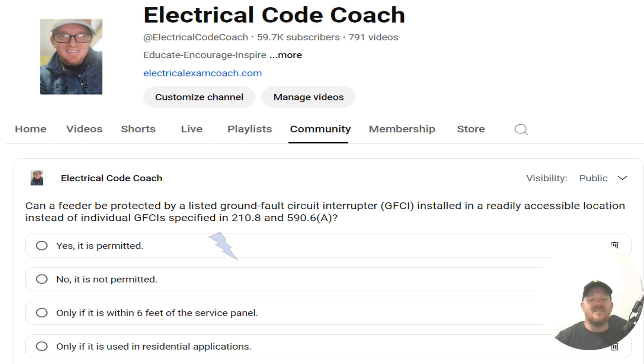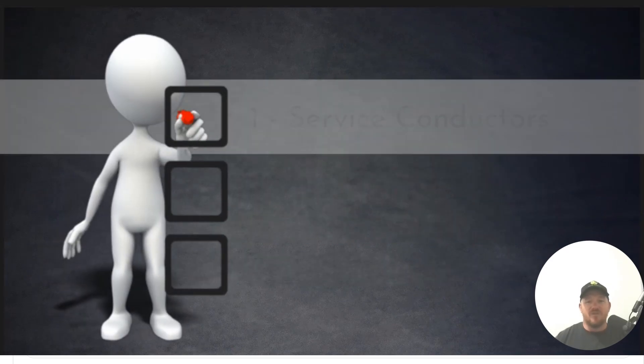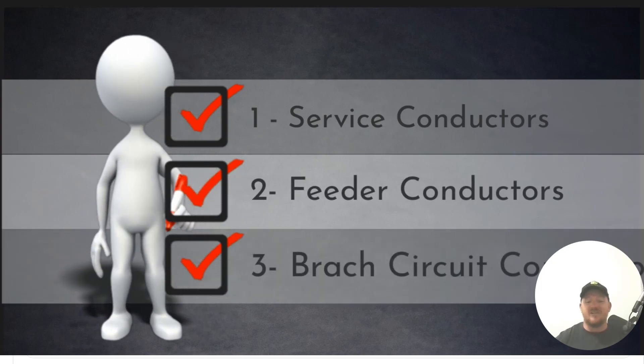The correct answer is yes, it is permitted. We're going to dive into the answer here in just a moment, but I thought this would be a great time to recap on the three different types of conductors that we use in the NEC: service conductors, feeder conductors, and branch circuit conductors.